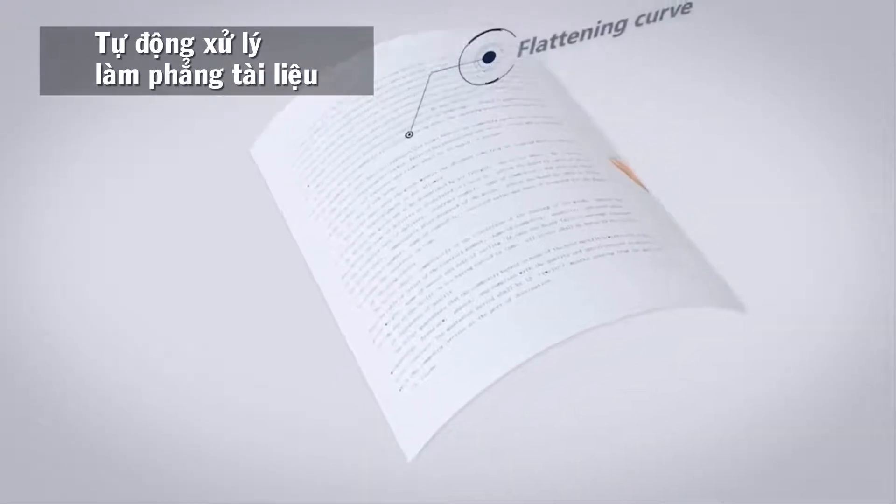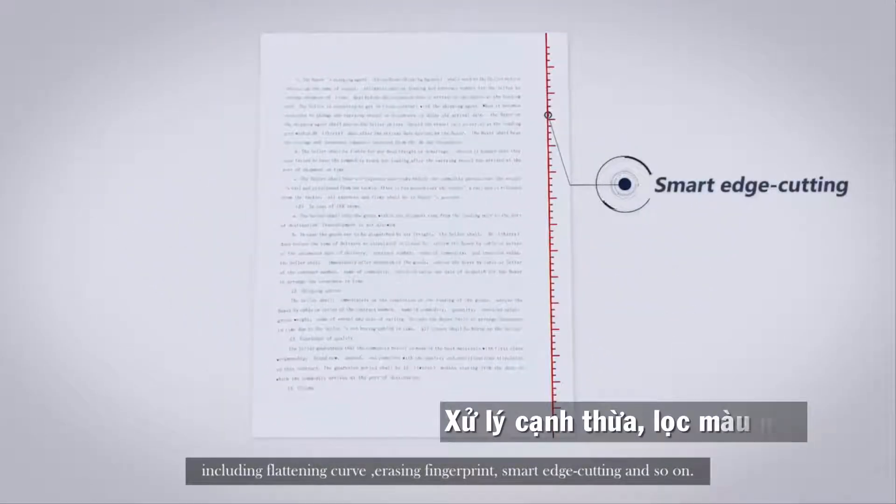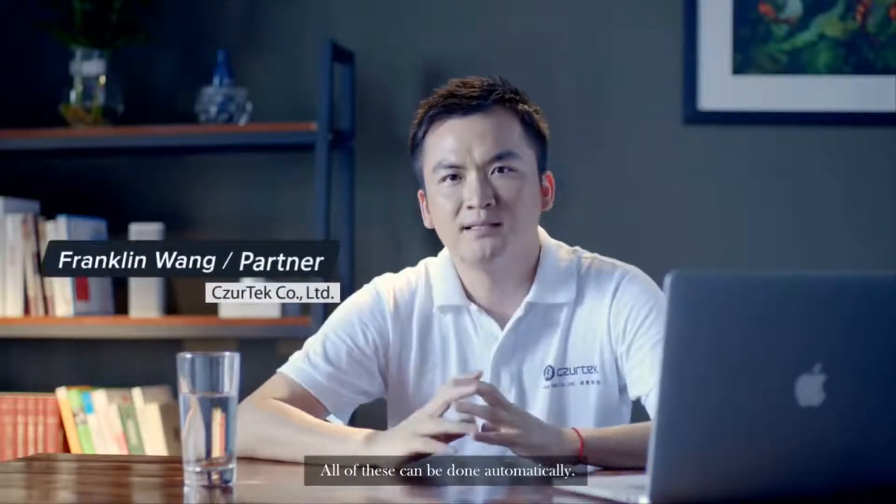Most difficult problems have been solved, including flattening curves, erasing fingerprints, and smart edge cutting, and so on. All of this can be done automatically.